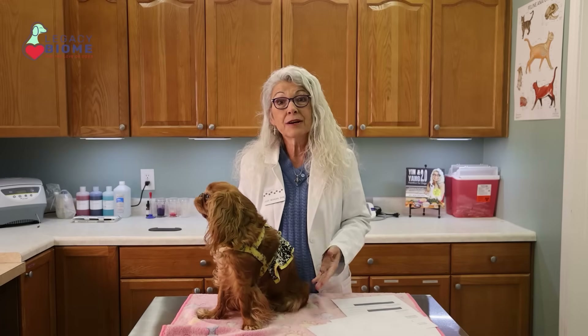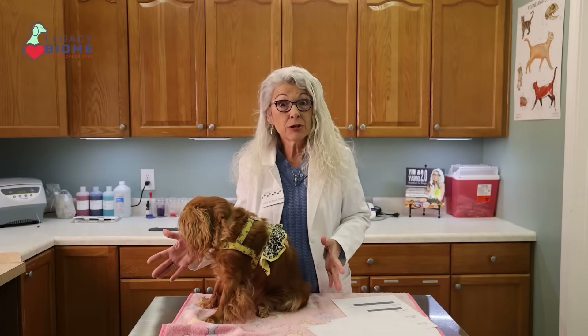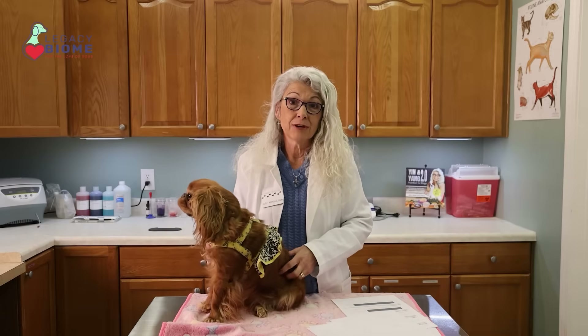We know that gut health is responsible for behavior issues, allergy issues, and inflammatory bowel issues. So many things are driven by that gut microbiome, and we want it to be as healthy as possible. Feed a high quality human grade food — whether it's gently cooked or raw — test that stool, see what it looks like, and then treat if needed. Really worth doing a test first, see what the diversity is, see if you've got antibiotic resistance, and if you do, do an FMT for 30 days. It's a simple, simple way to do it.